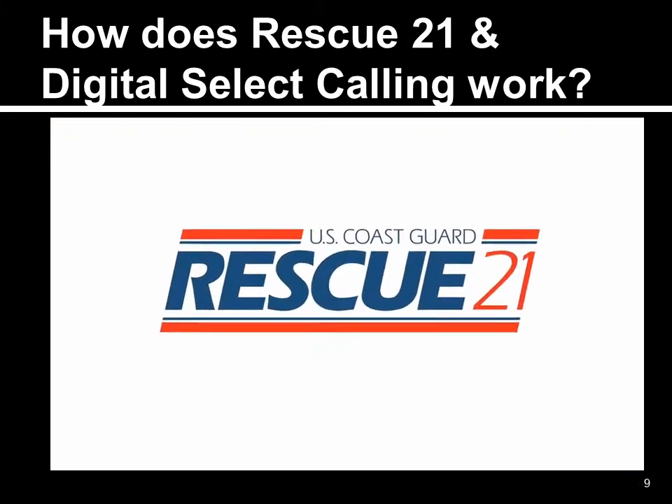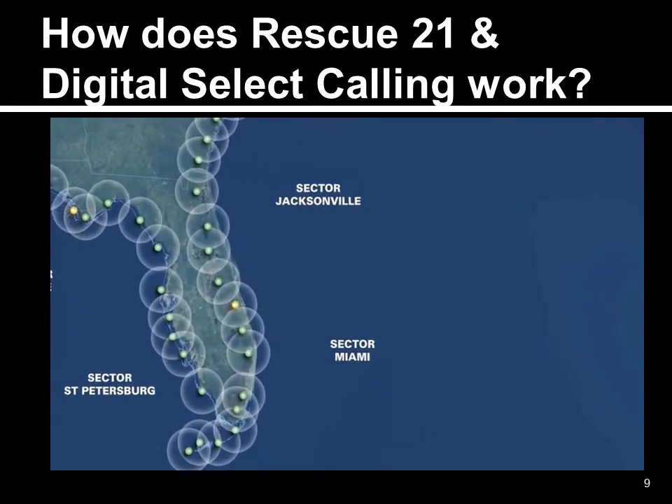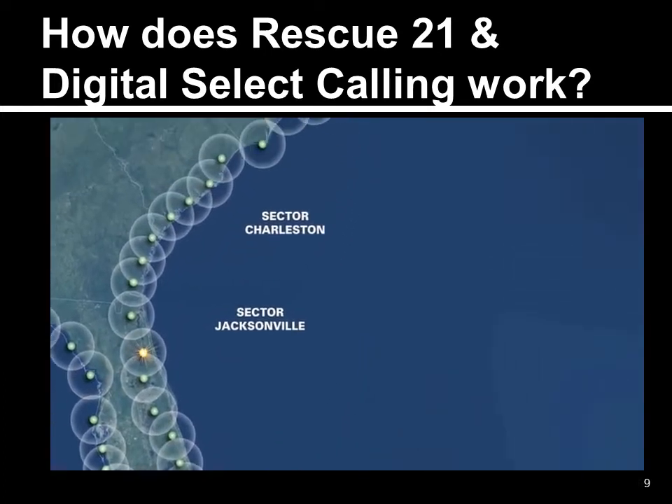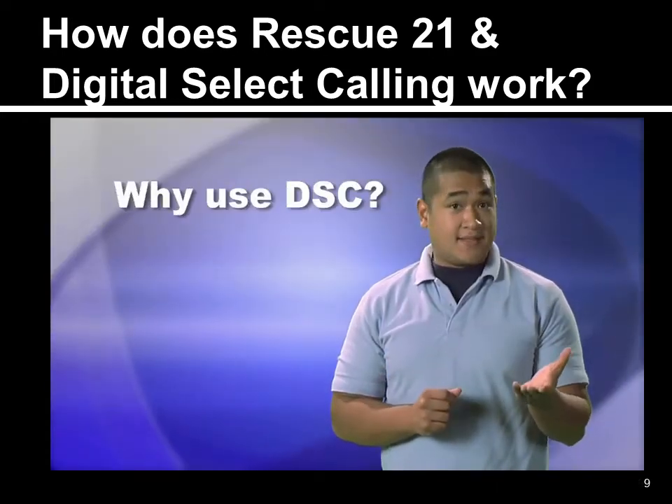The Rescue 21 system, currently being deployed in stages across the country, allows the Coast Guard to receive these digital transmissions. So why is it necessary to use the DSC technology?